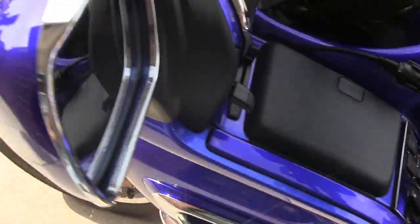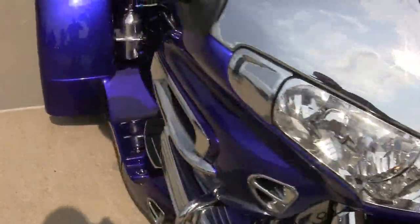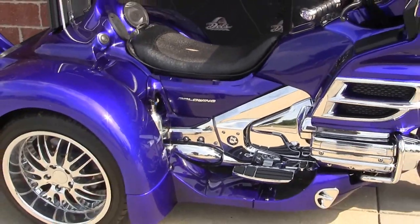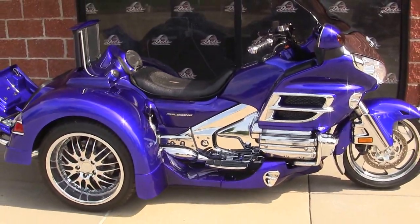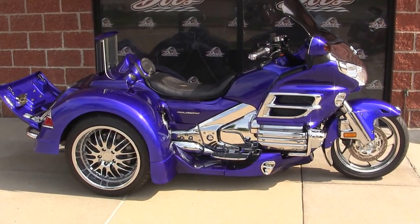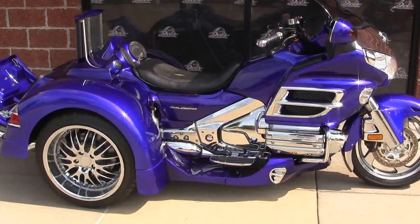2010 Honda Goldwing Red Ember Trike Kit. It's a beautiful machine, really customized, a lot of accessories. This will be a show winner, I'm sure. Give me a call up here — my name is Jeff, it's 314-965-0166. I've got this for only $25,995.